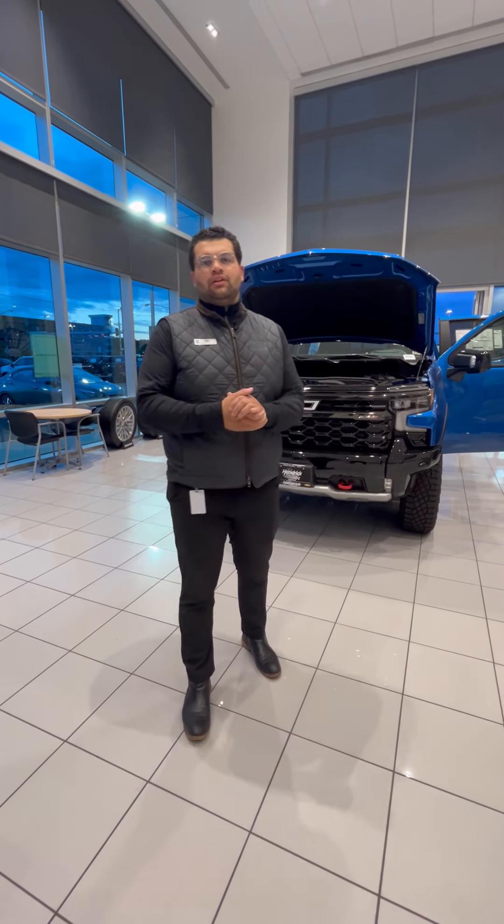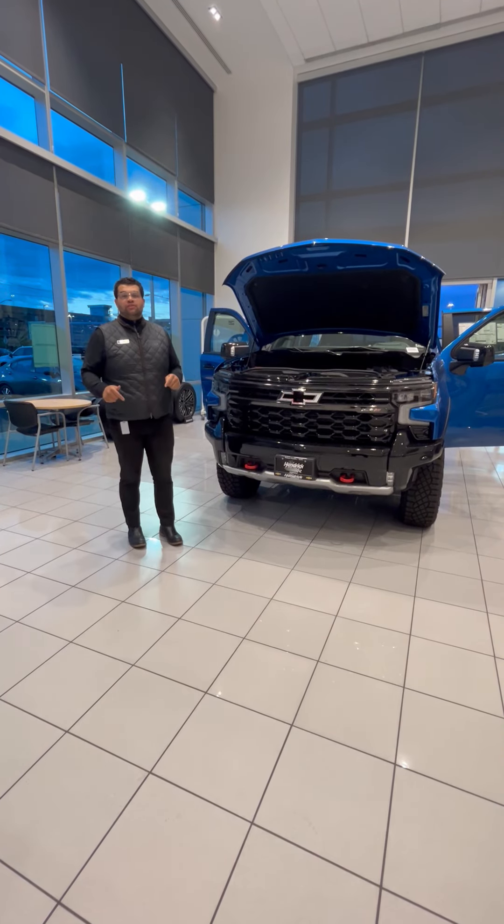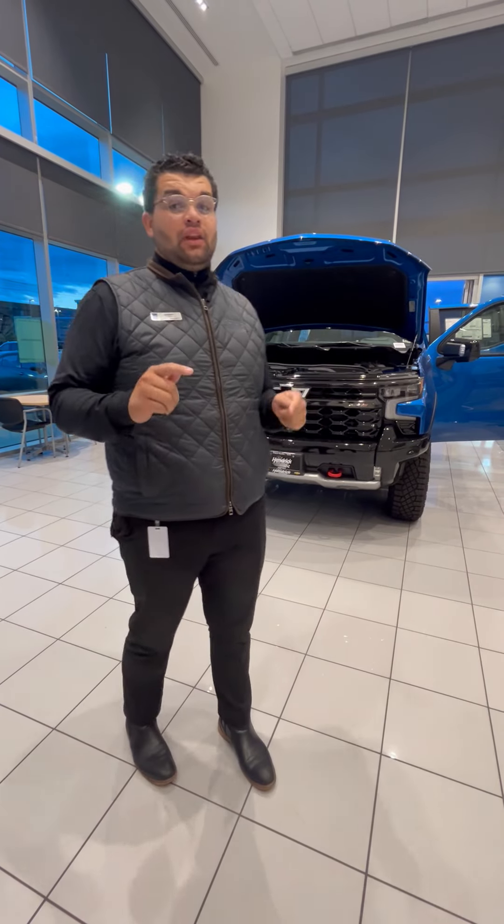Hey guys, this is Josh Shank from Rick Hendrick Chevrolet. How you guys doing tonight? Just wanted to shoot a quick video for you guys because right now we are doing truck month — fantastic deals and incentives. Anything you're looking for, we have it on the lot right now.